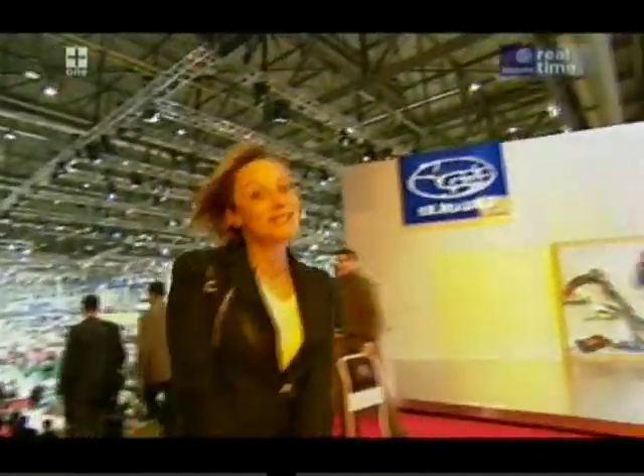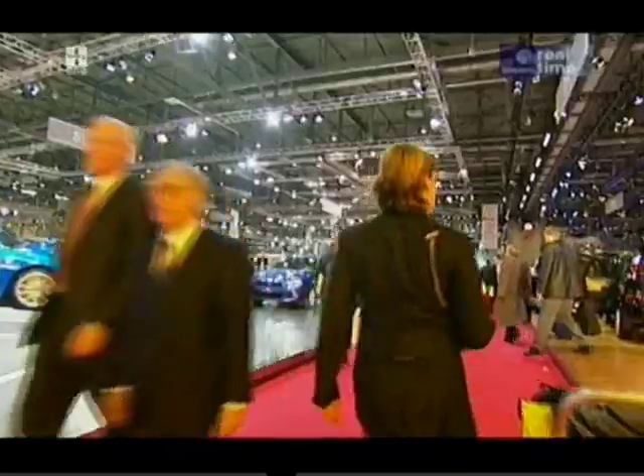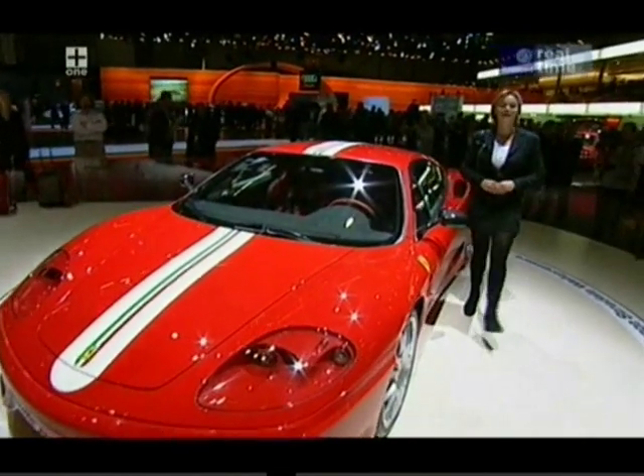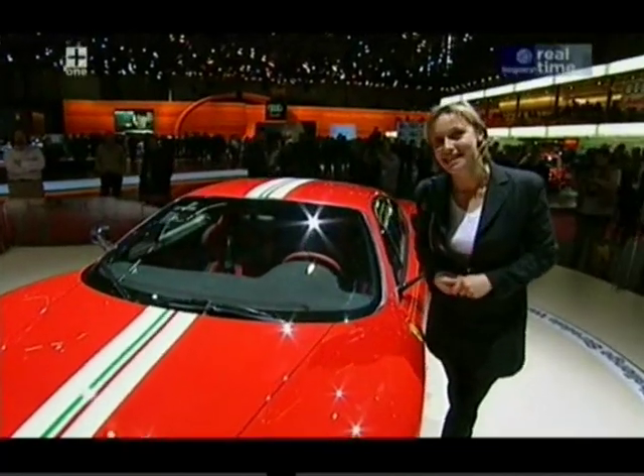But for one week of the year, the coolest thing about Geneva is the Motor Show. We'll start with the 360 Challenge Stradale, Ferrari's idea of going all out.